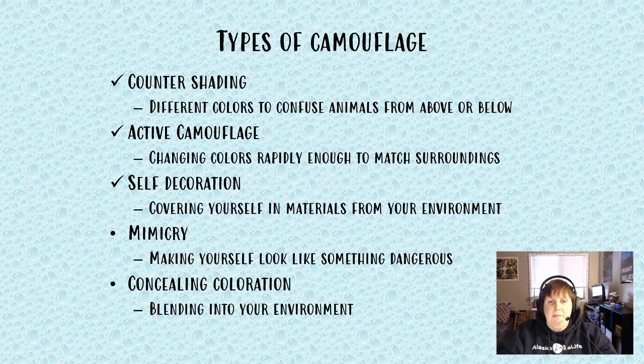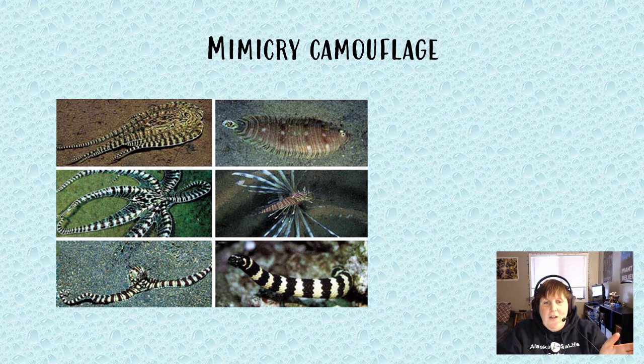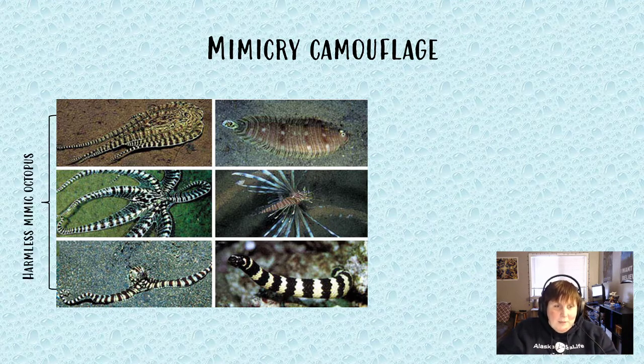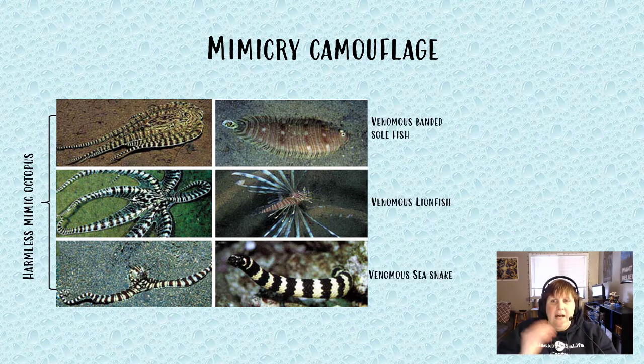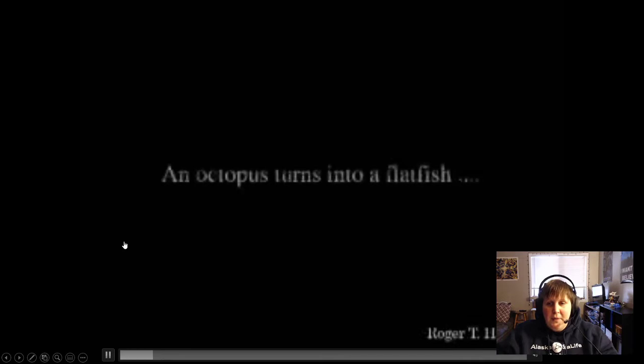The next type is mimicry — making yourself look like something dangerous. This is easy to explain because there's something called a mimic octopus. The mimic octopus itself is 100% harmless, but it mimics three venomous animals found in its home range: the venomous banded sole, the venomous lionfish, and the venomous sea snake. Coloring is one thing, but they actually take it a step further and mimic the movement of those animals as well.